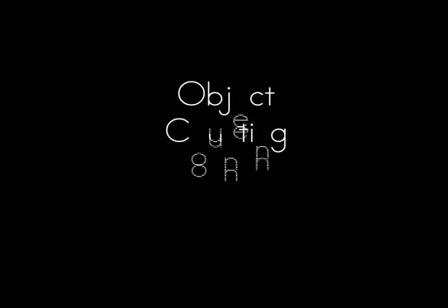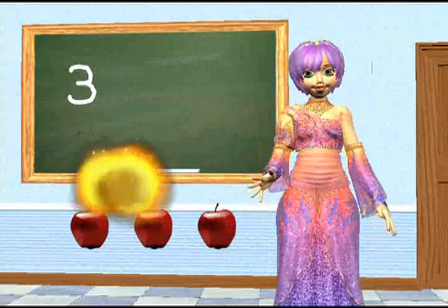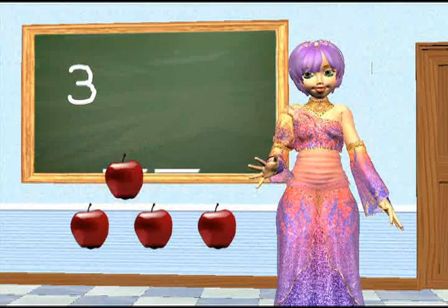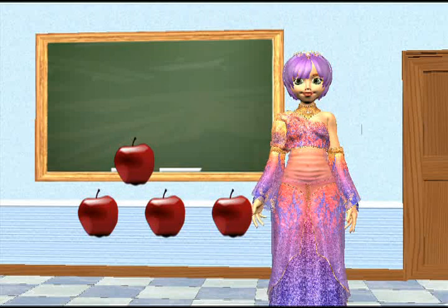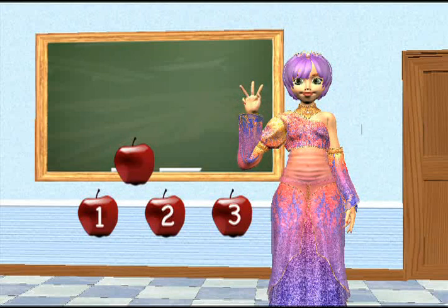We have three apples, and we want to add another apple. We say three plus one. Let's count: one, two, three, four.